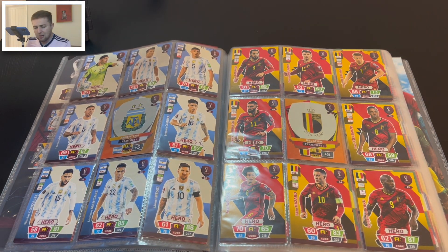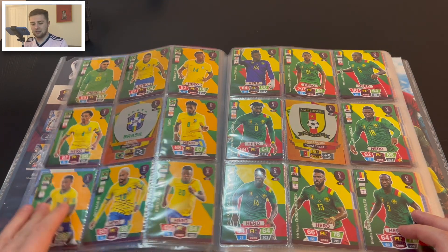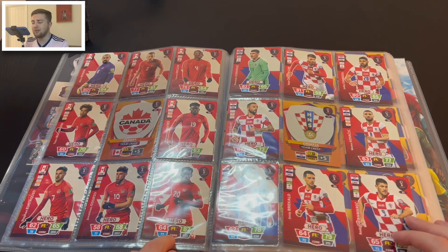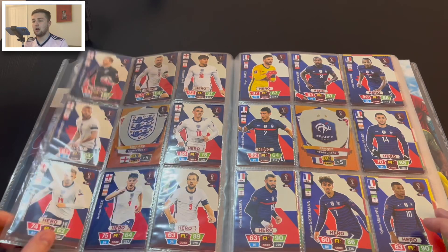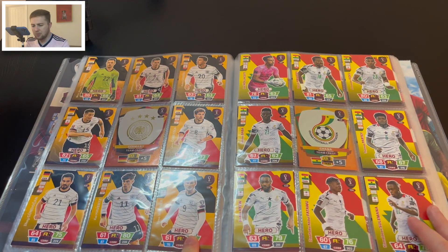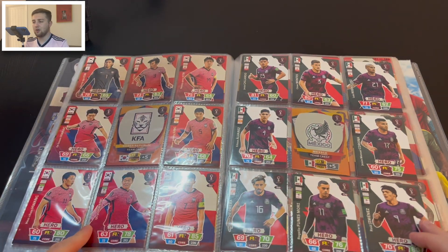Then we get into the Hero cards and Team Crest cards. Each World Cup team has eight base cards plus a team crest. They're in alphabetical order — we've got Argentina, Belgium, Brazil (Messi and Neymar have base cards too), Cameroon, Canada including Jonathan David, Croatia with Luka Modrić, Denmark, Ecuador, and England — though no base card for the likes of Jude Bellingham. Then France, including Mbappé.